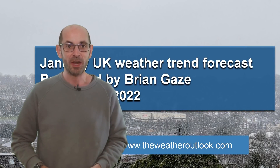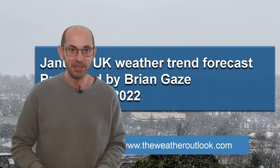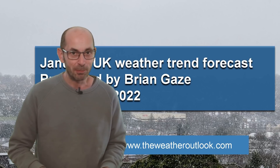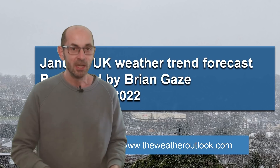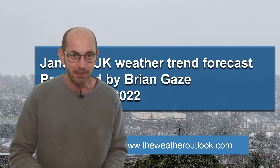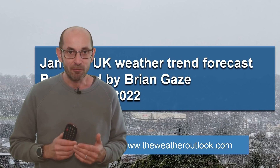Hi, welcome to this look at the January weather prospects. This month is often considered to be the bleak mid-winter, but I think it really depends on your definition, because in recent years, rather than cold and frosty and snowy, it has often been mild, wet and windy. So how are things shaping up this time?